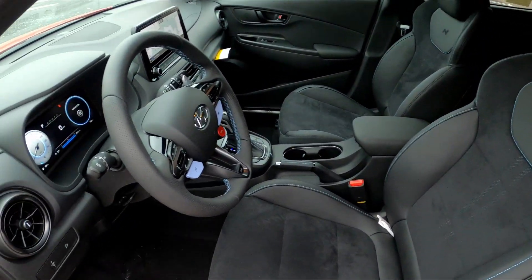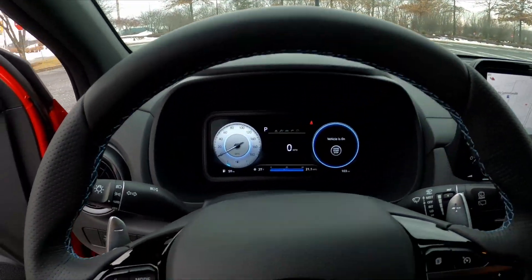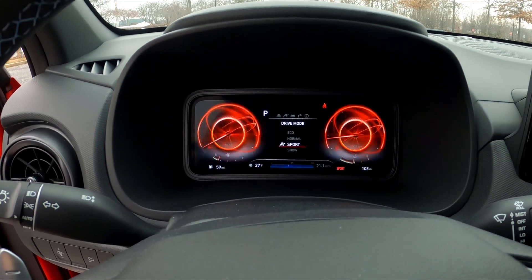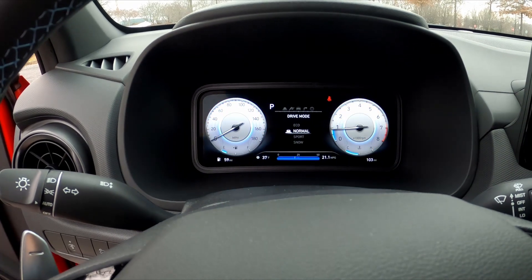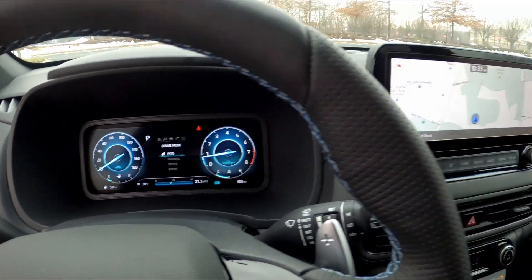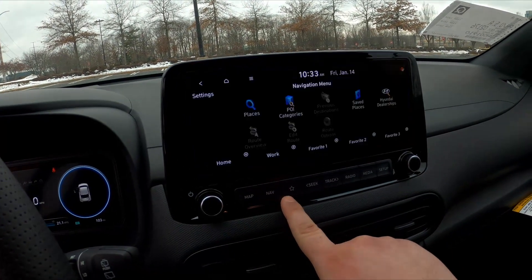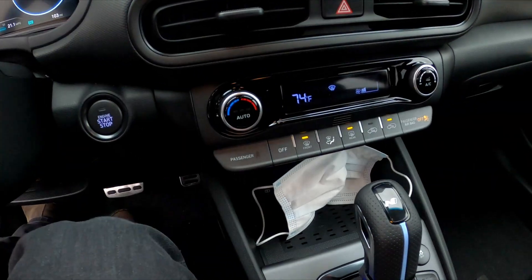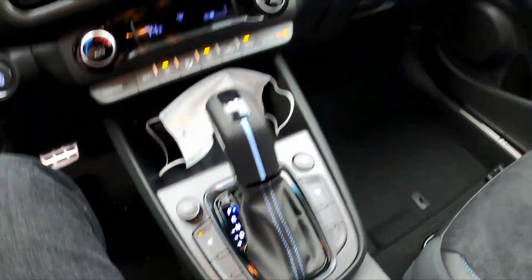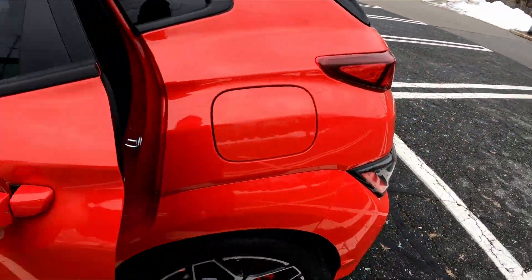Thanks to these bolstered seats, they do a great job at keeping you planted but comfortable. These are a different seat than you'd find in the Elantra N or Veloster N, and I kind of like it because they're a little more comfortable. Inside you're greeted with a similar LCD screen to what we saw in the Santa Cruz, a large navigation screen with physical buttons — hooray! That was one of the big knocks we had on the Santa Cruz. Add heated seats and you have all the features you'd want in a daily driver.